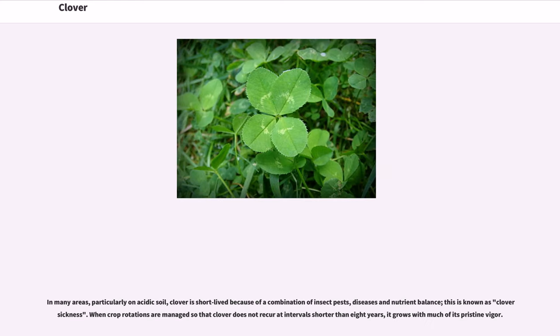And it is appropriate for either pasturage or green composting. In many areas, particularly on acidic soil, clover is short-lived because of a combination of insect pests, diseases and nutrient balance — this is known as clover sickness. When crop rotations are managed so that clover does not recur at intervals shorter than eight years, it grows with much of its pristine vigor.